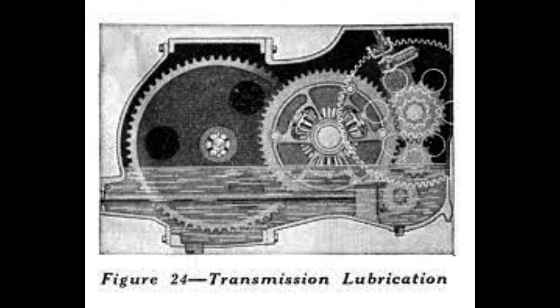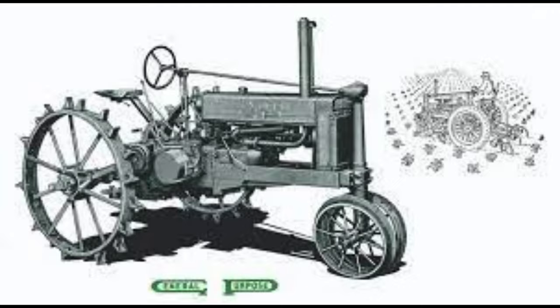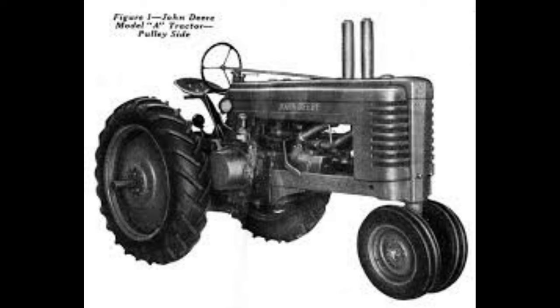When talking about John Deere A's, there are two main categories: unstyled and styled. Unstyled ones being the early models and styled ones being the later ones with full tin work covering the radiator.